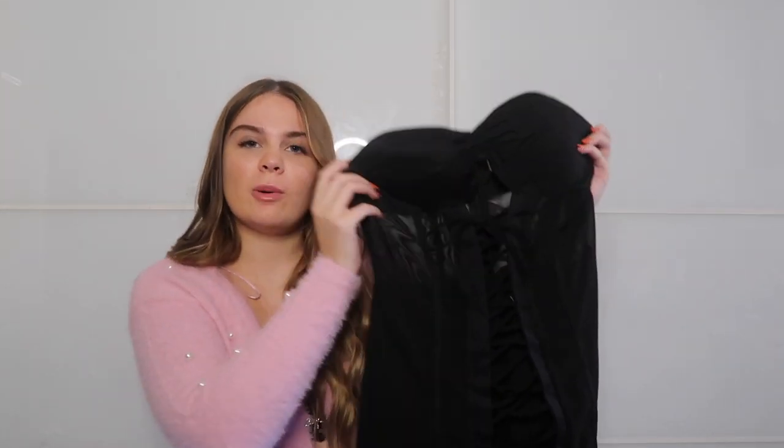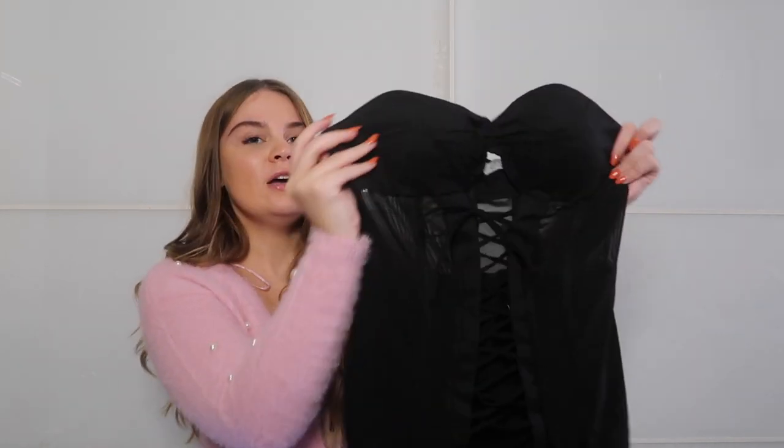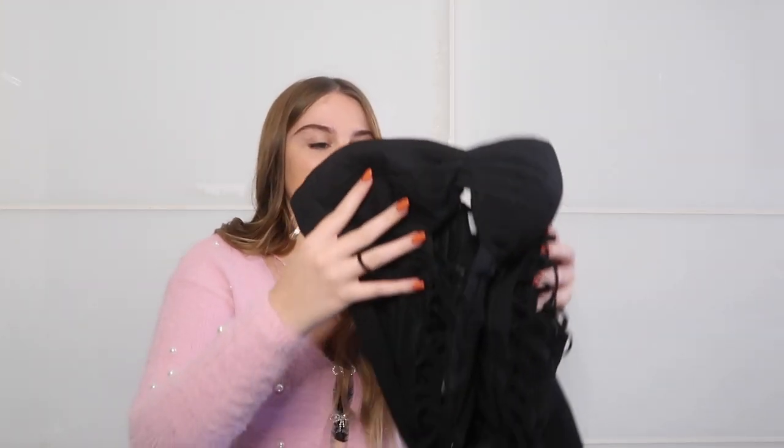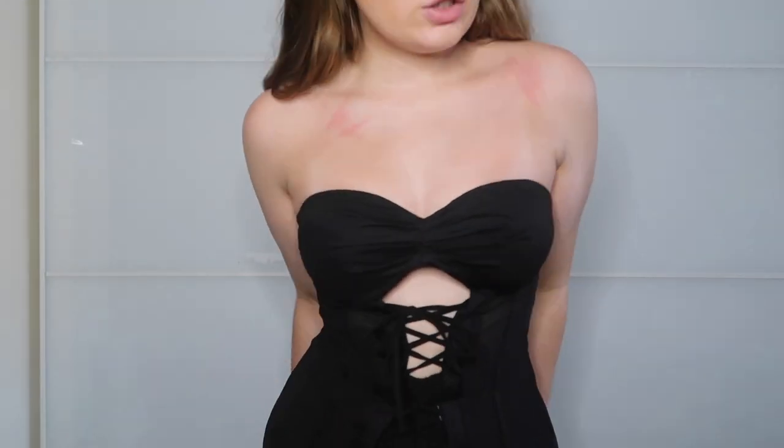The next thing I got is a staple black dress — you could literally turn this into anything. I was thinking like a cat or a witch. It's a bandeau style with no straps and has gorgeous mesh cutout detail down the front. It's a size 8 and it was £58. I thought this was a staple that if you didn't know what you wanted to be for Halloween, you could turn this dress into absolutely anything.